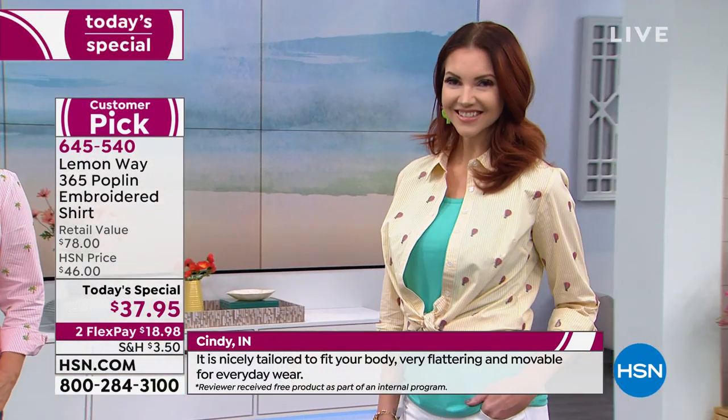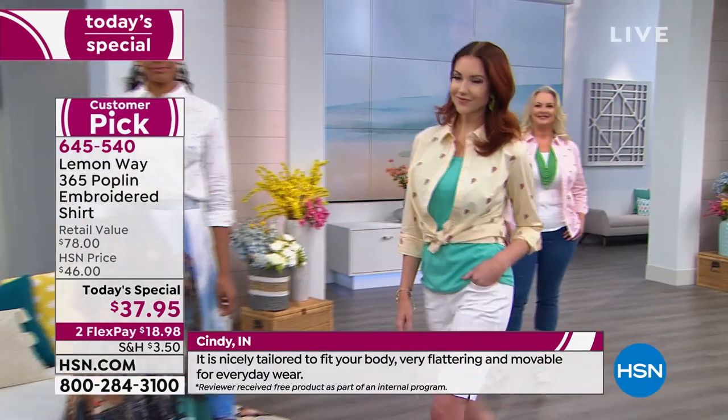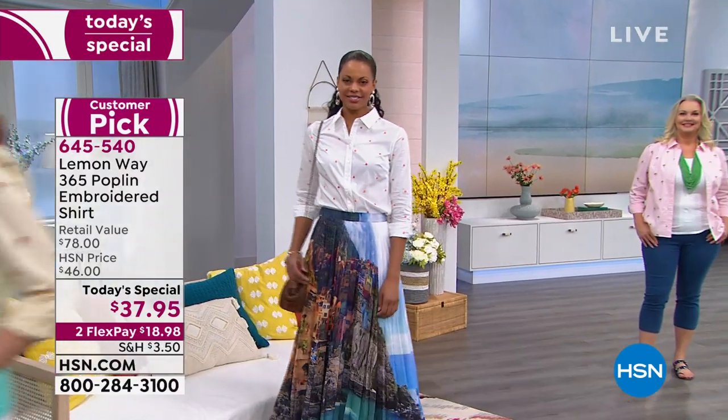If you were to find it in retail, and this reminds me of a store we have in Florida with a big whale on the front — a top like this would be at least $78, for sure.